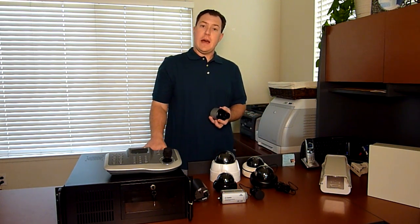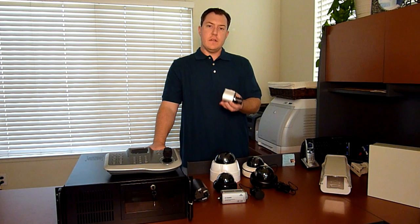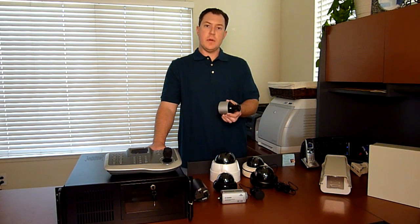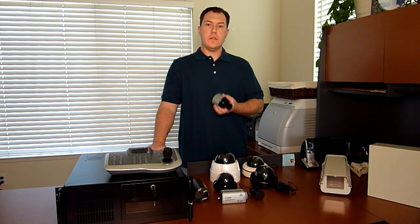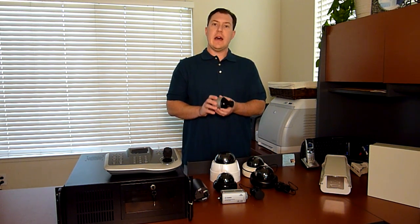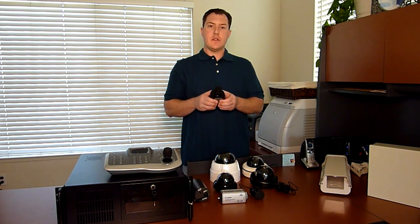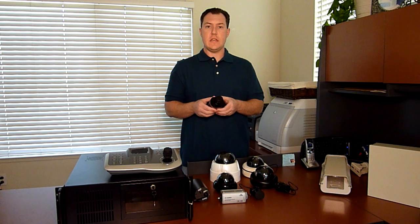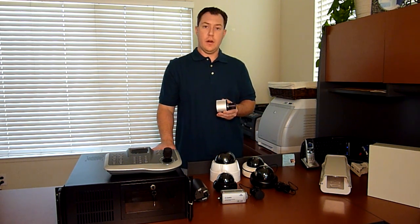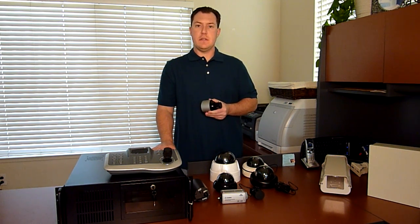Another feature of our hybrid system is the use of high definition IP based cameras. This right here is a 5 megapixel IP based camera. To touch on megapixel a little bit — this being 5 megapixel — you can equate that to your digital photo camera and the megapixel ratings on those cameras. Very high resolution pictures; this will show you very crisp and clearly what is going on in the scene. The only problem is they eat up a lot of hard drive space, so you want to use these sparingly, but we can integrate them into the systems no problem.